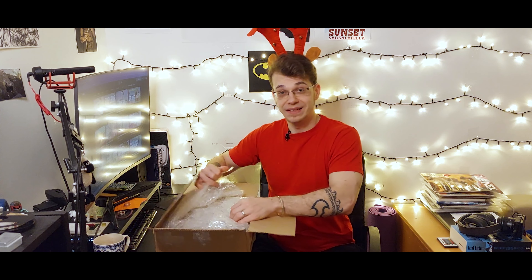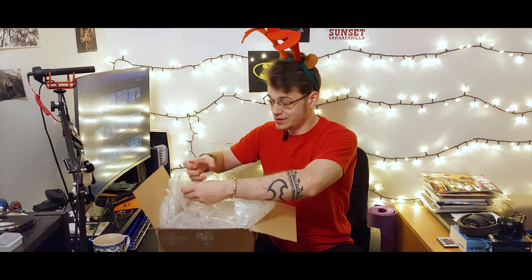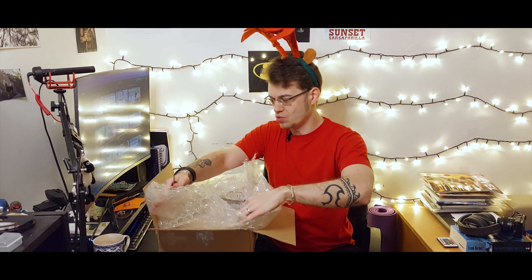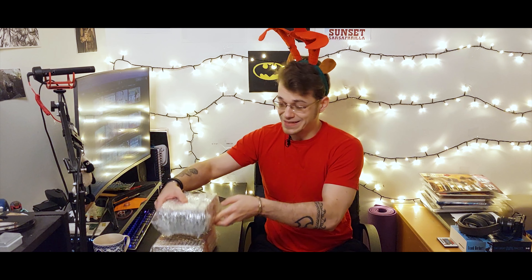That was nice and unexpected — a cool Sega plastic bag and a Christmas card. This guy must send a lot of packages because holy shit, this is packed tastily well. Well, he did say he's a collector. We got a bunch — two, four — I got five here and another five here.